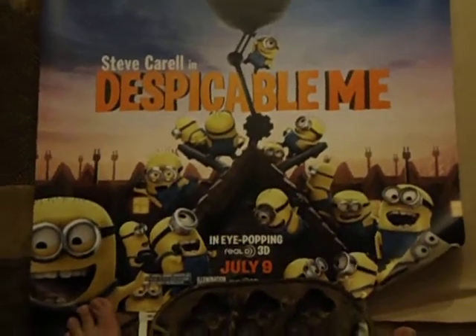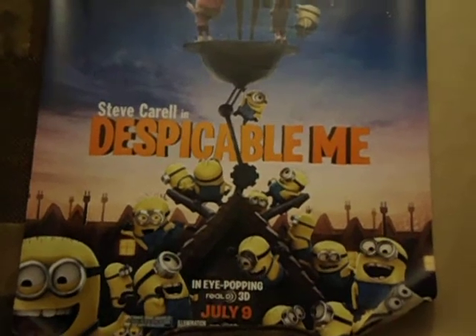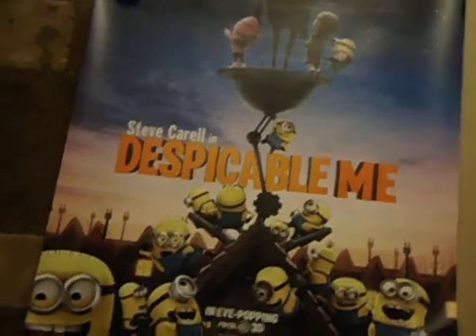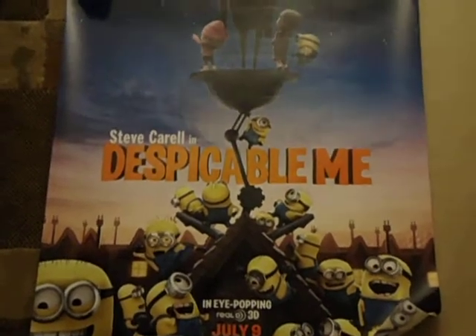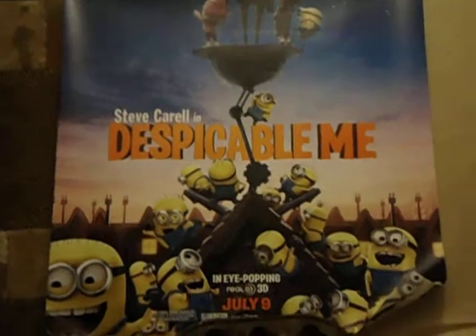So that is our video. Hopefully you haven't run off to check out kittens on treadmill videos or anything like that, but I can't blame you if you did. Thank you very much for watching and stay tuned for more of my overly obsessive movie poster collection. Bye bye.